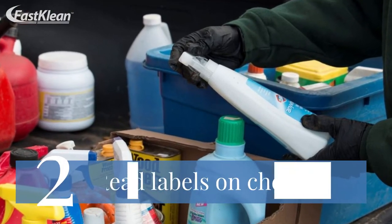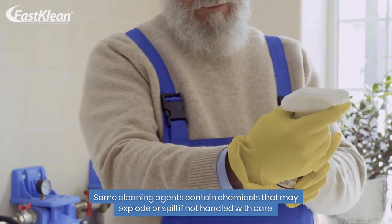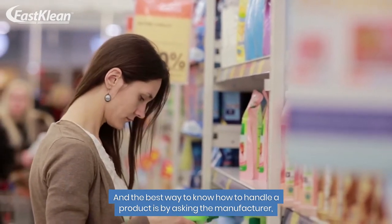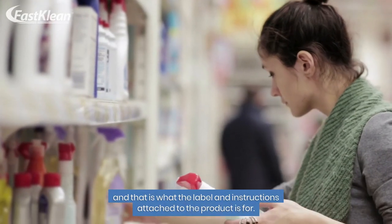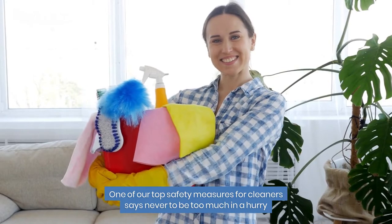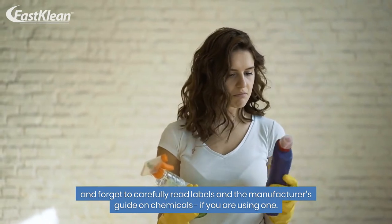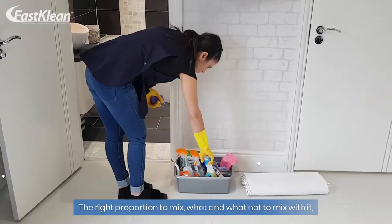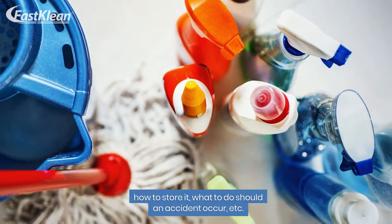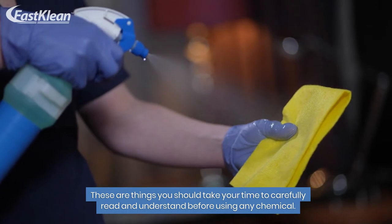Number 2: Read labels on chemicals. Some cleaning agents contain chemicals that may explode or spill if not handled with care. The best way to know how to handle a product is by asking the manufacturer, and that is what the label and instructions attached to the product are for. Never be too much in a hurry and forget to carefully read labels and the manufacturer's guide on chemicals. The right proportion to mix, what and what not to mix with it, how to store it, what to do should an accident occur — these are things you should take your time to carefully read and understand before using any chemical.